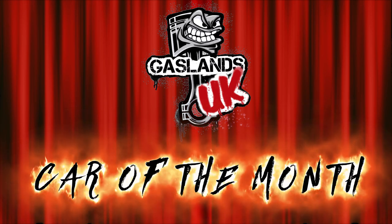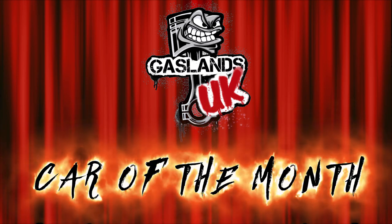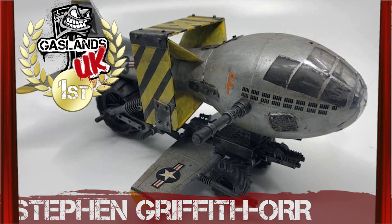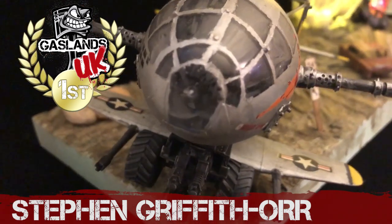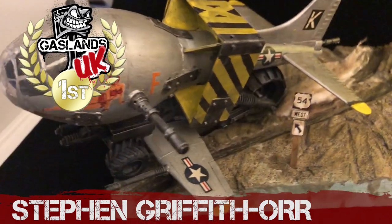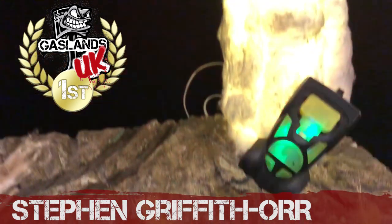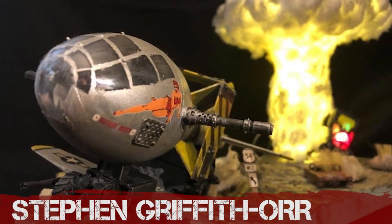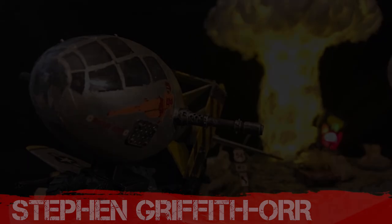It's time to reveal the winner of July's Gaslands UK Car of the Month, as chosen by Green Miniatures. Are you ready? Drumroll please... and it's Stephen Griffith Orr! Well done, Stephen. What a beautiful scratch build — getting that egg to look like a death-dealing flying machine. This diorama, with flashing LEDs and a nuclear mushroom cloud, is all based around Route 54, which as Stephen educated us is a main road running through the US very near the nuclear testing grounds. Congratulations — you win that first-place prize from Green Miniatures.